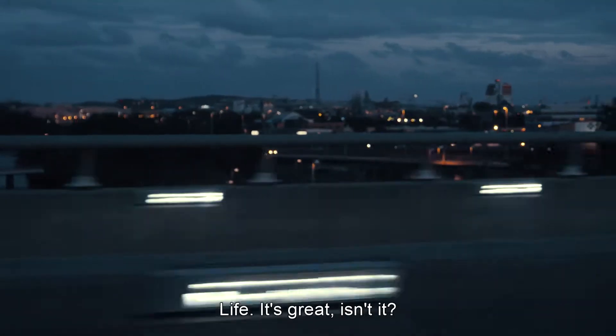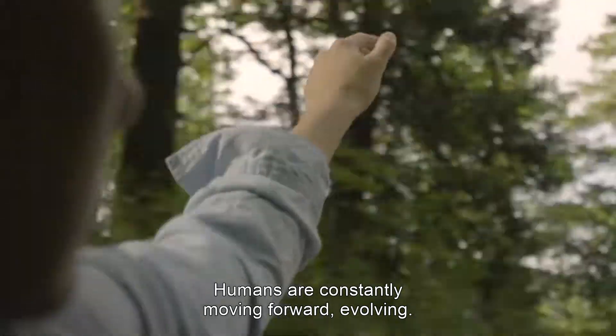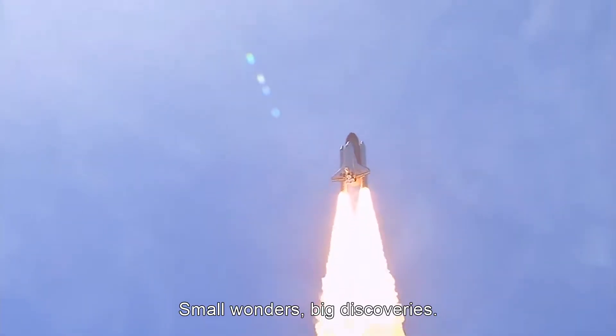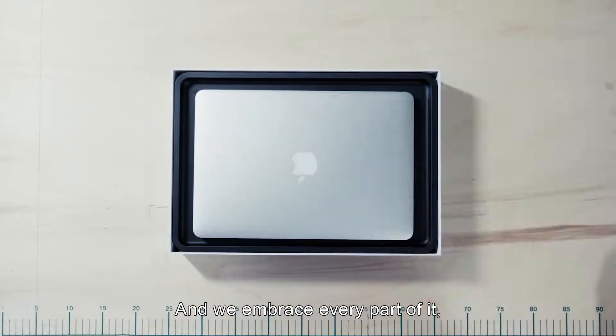Life. It's great, isn't it? Humans are constantly moving forward, evolving. Small wonders, big discoveries. And we embrace every part of it. Every success, every bump in the road. But we take a lot of it for granted.